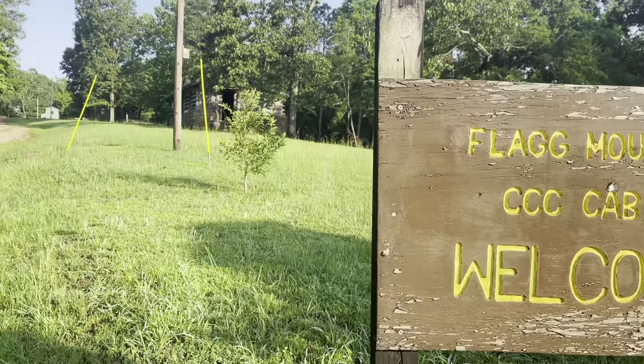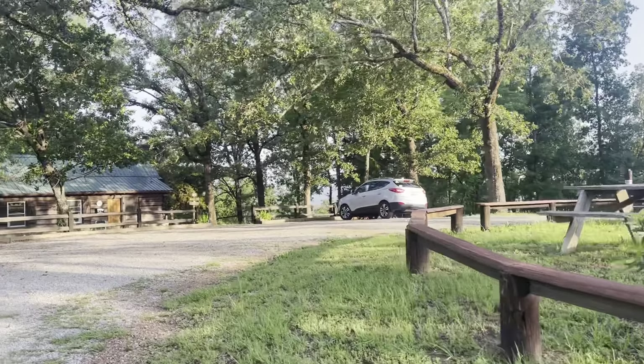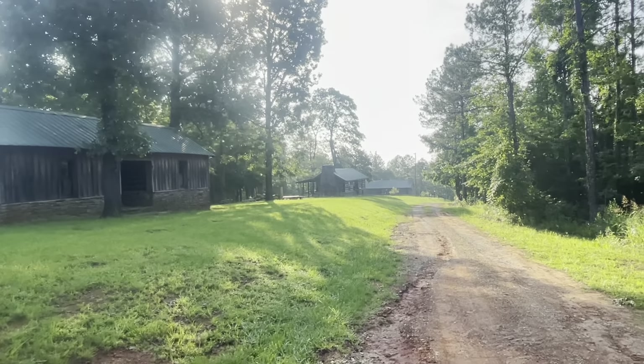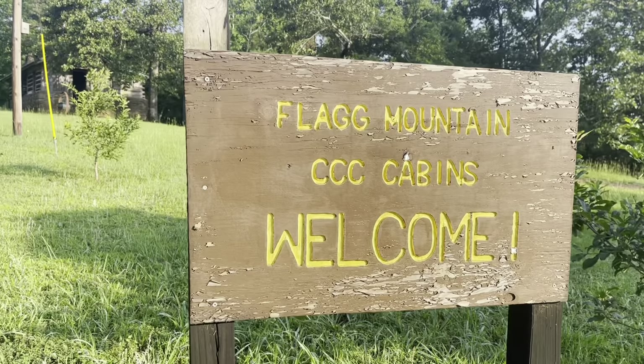We're at the Flag Mountain cabin area, very nice area here for your lodging needs. I'm Craig Myers, I'm the caretaker here at Flag Mountain. It's a beautiful place. Right now the tower is not open due to construction, but the cabins are open. We rent them out on weekends, just give us a call. It's just a beautiful place up here.